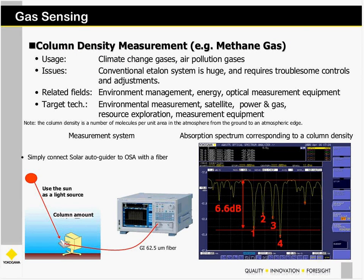Covering the longer wavelength application, the gas density measurement I mentioned earlier: you actually use this to measure the column density of, for example, methane gas. Different types of gases have different spectral signatures. By shining light through a medium — in this case a cell containing the gas — and connecting that into the OSA, you can see the spectrum and determine what types of gases are contained inside the gas chamber. Applications include environmental management, energy, satellite power, and gas analysis.